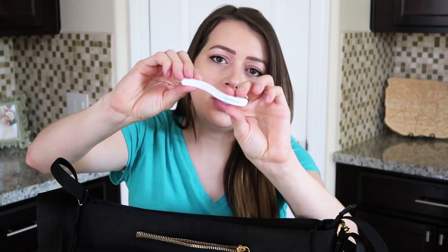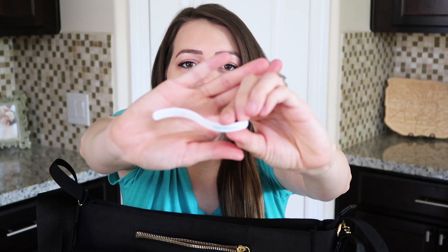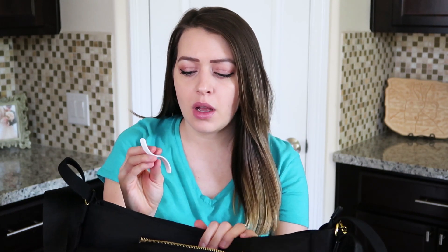There's a small pocket right here where I put one of these tiny little nail files. This is the Frida Baby nail file — I think it's called the NailFrida. It came with the clippers and I just put this in here because...